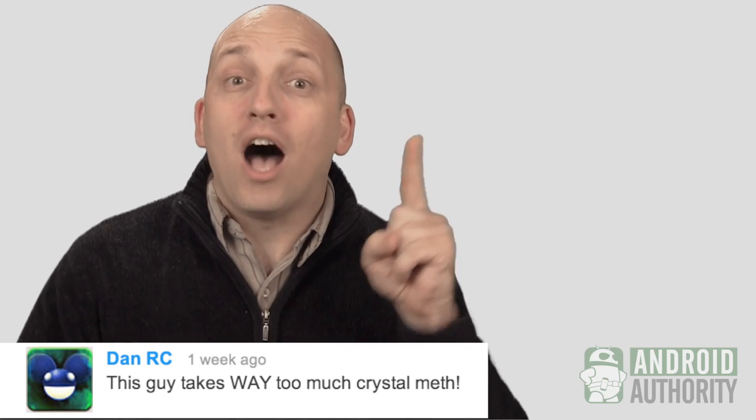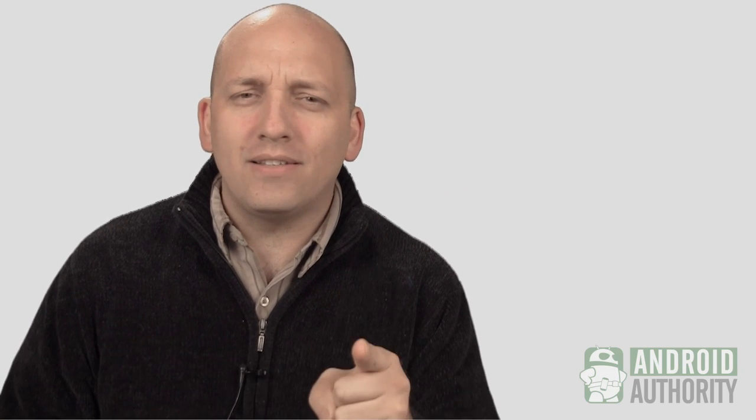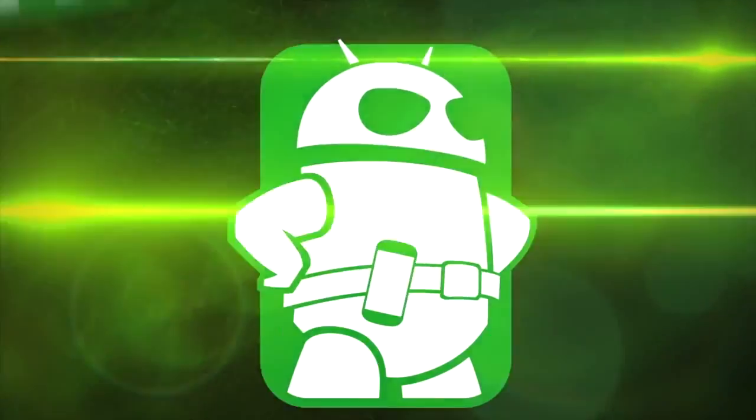I know you're thinking that's hyperbole, and one of you said I'm probably on meth. I am not, but it does have something to do with speed. Now to start off, let's talk about the new Google Keyboard.